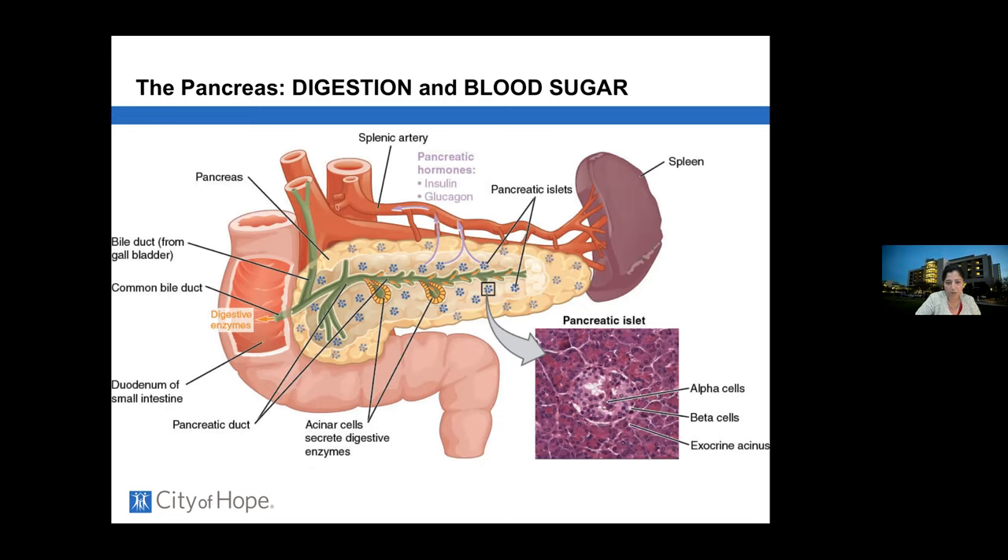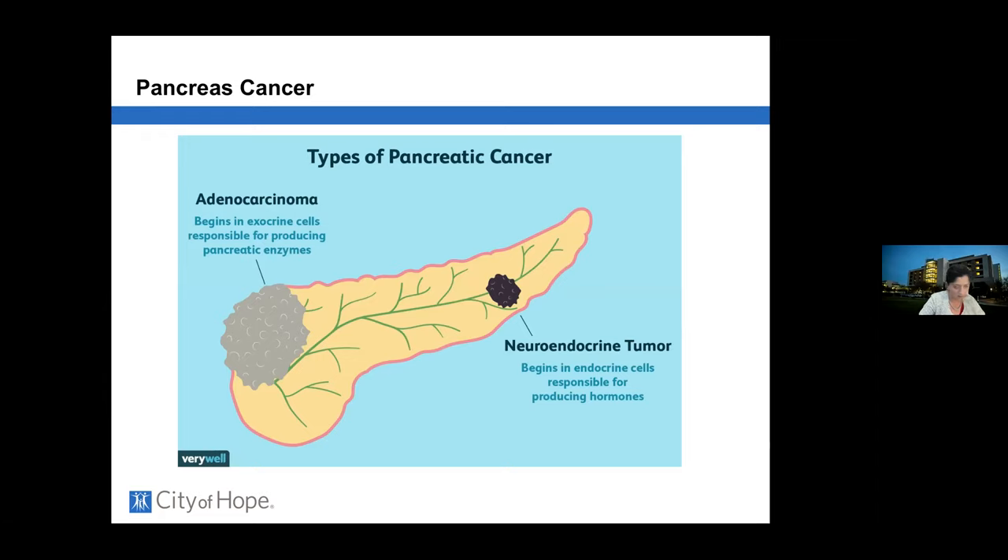It is sometimes a clue when patients develop new-onset diabetes that a pancreatic cancer may be growing. Because there are two functional jobs of the pancreas, there are two separate subtypes of cancers. Neuroendocrine tumors come from cells that make hormones like insulin or glucagon. Tonight we're focusing on the classic adenocarcinoma, which is thought to arise from exocrine cells that make the pancreatic enzymes.